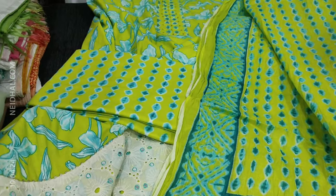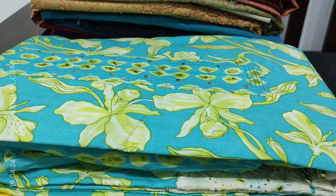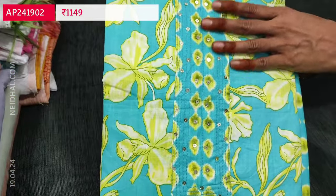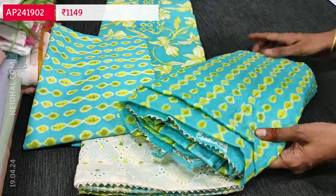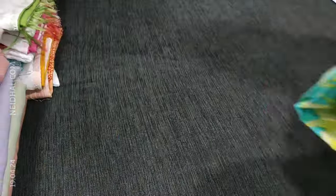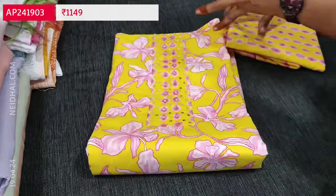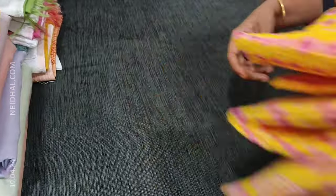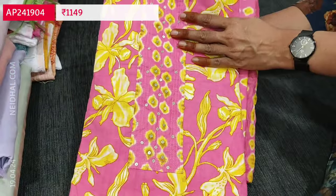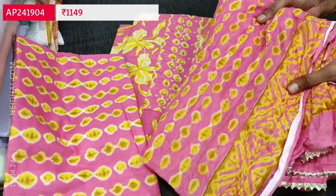The cost of this premium cotton set is 1149. These sets come with an attractive daman border. The other colors are: pastel blue with green floral print, yellow base with pink floral print, and bright pink with yellow floral print. All sets have the rich daman border with four mirror work, printed cotton bottom and mull cotton dupatta, all priced at 1149.